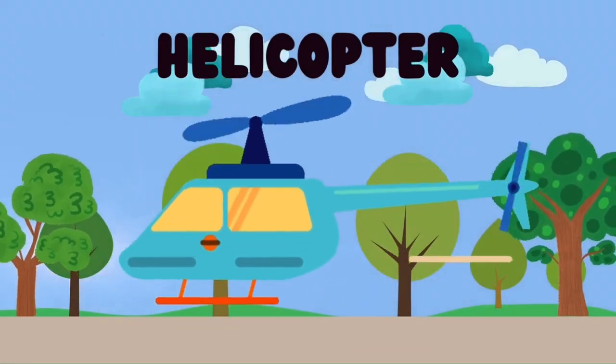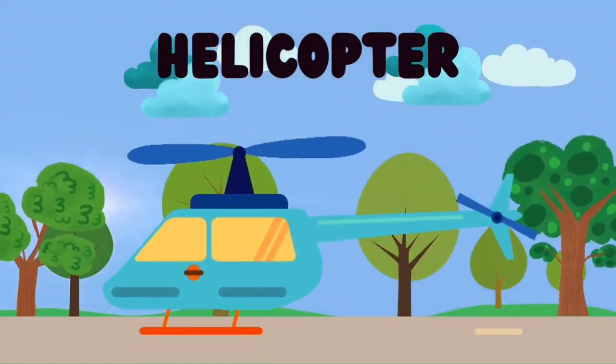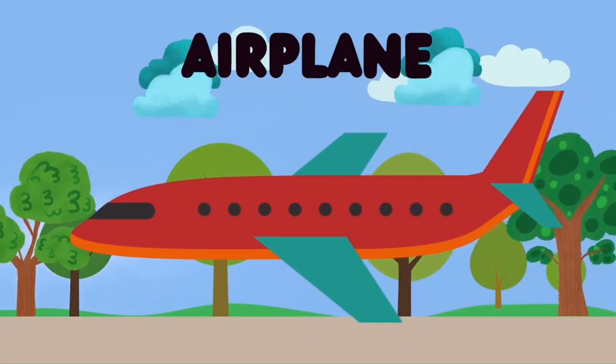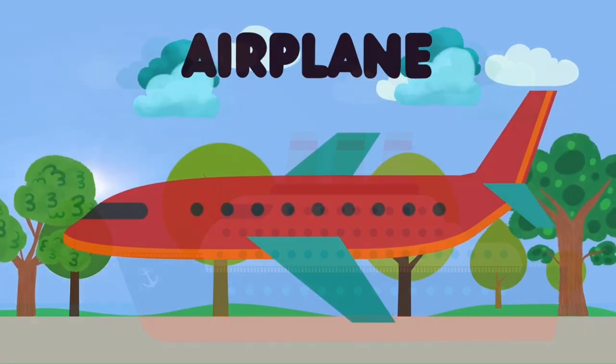Motorcycle, Helicopter, and Airplane, and Ship.